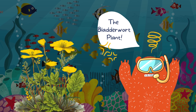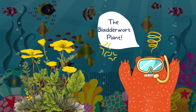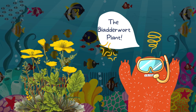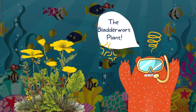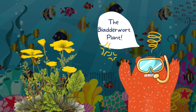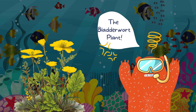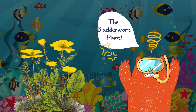Now, let's dive into the aquatic world with the bladderwort plant. These underwater marvels have tiny traps called bladders that work like underwater vacuum cleaners. They suck in water along with any tiny aquatic organisms, like water fleas or mosquito larvae. The speed at which the bladder traps its prey is astonishing — it all happens in a fraction of a second. Once the prey is captured, the bladder closes, and the plant absorbs the nutrients it needs from its aquatic meal. Nature truly has its own set of clever inventions.